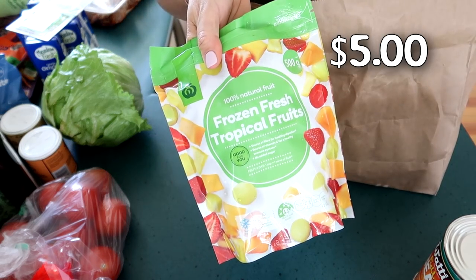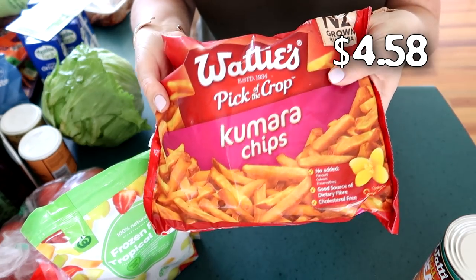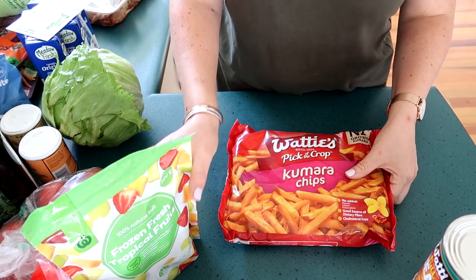I also got some frozen tropical fruit and some frozen sweet potato chips, which I can eat. And that's it from Countdown.